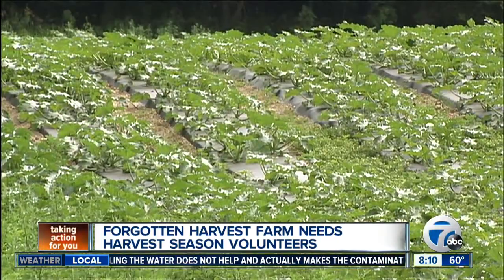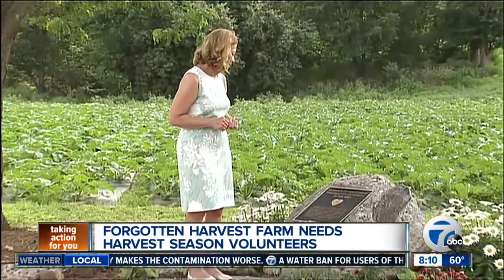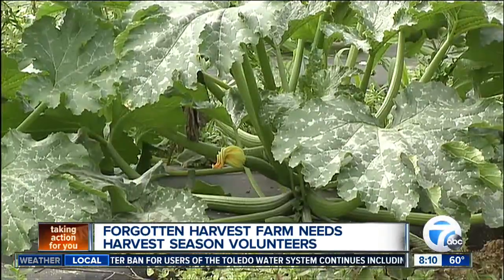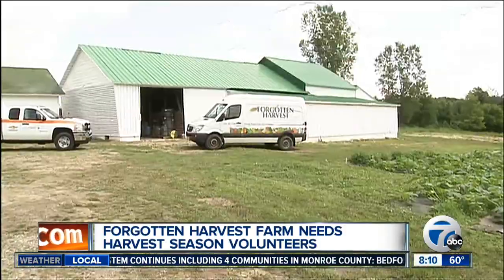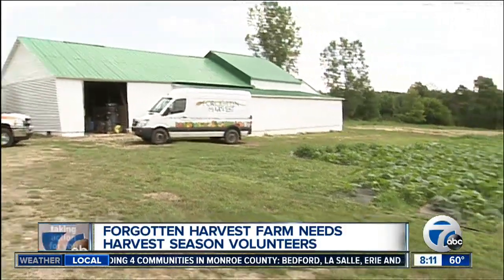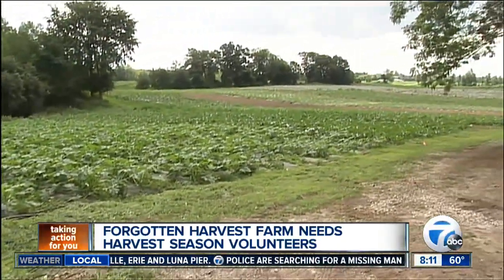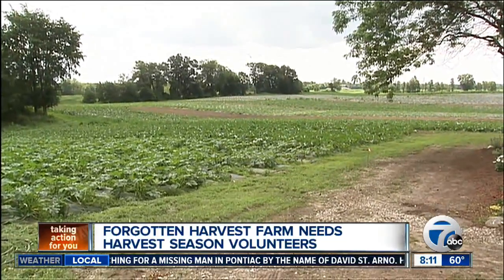We're looking at some video right now. Where is the farm located, and what kinds of foods are you harvesting this year? The farm is located in Fenton, right off of exit 75, Center Road exit, Alpha 23. This year we're harvesting 11 different crops, including cabbage, potatoes, corn, three different types of squash, zucchini, beans — everything you can imagine we're harvesting and growing out there right now.